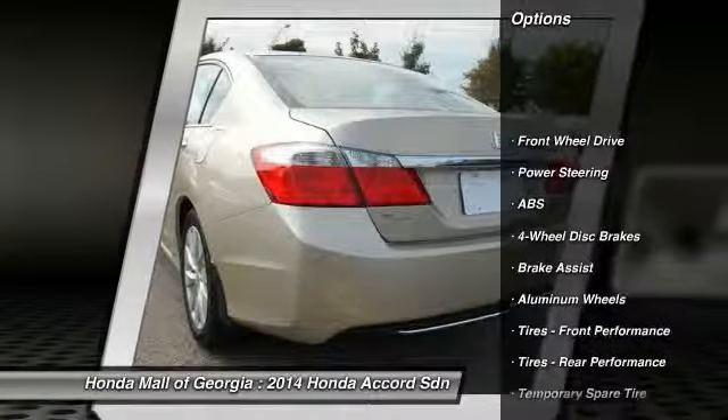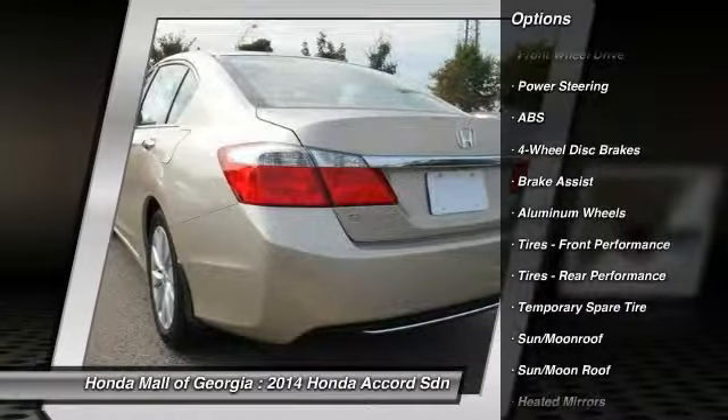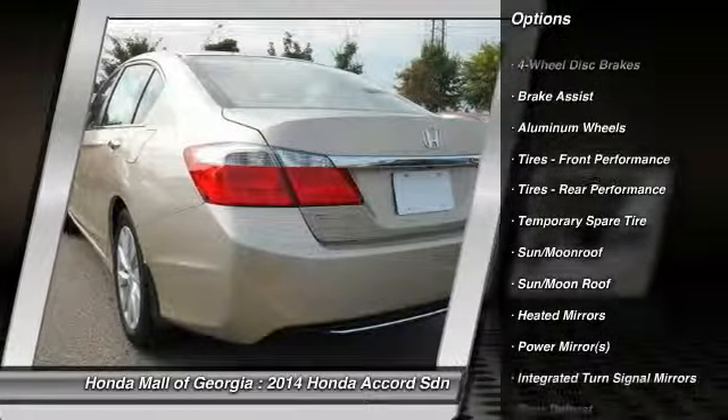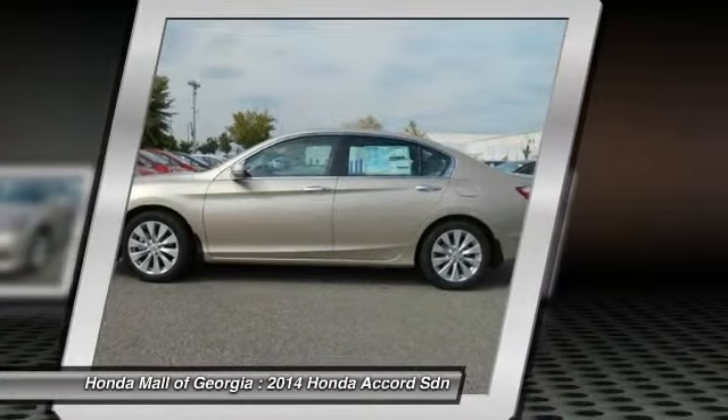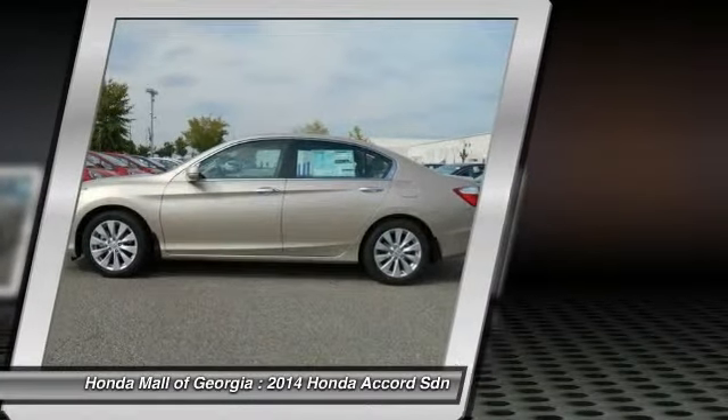Stability control, traction control, steering wheel audio controls, anti-lock braking system, power steering, adjustable steering wheel, cruise control, aluminum wheels, four-wheel disc brakes.